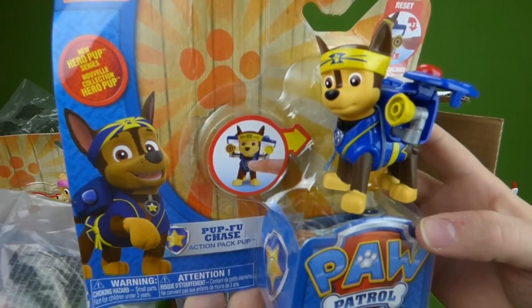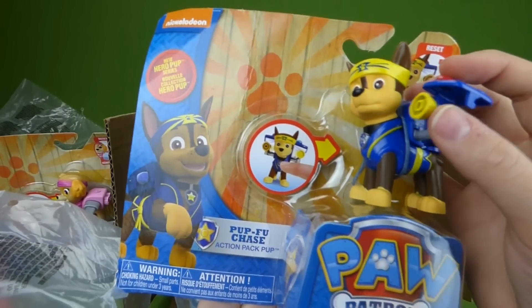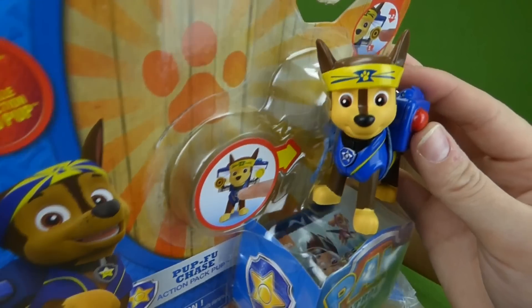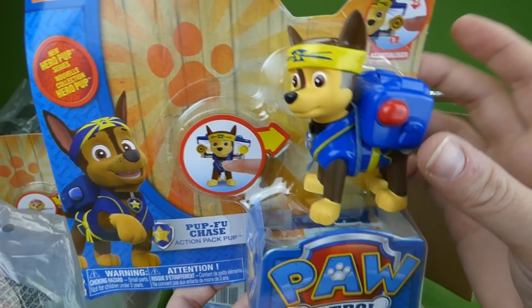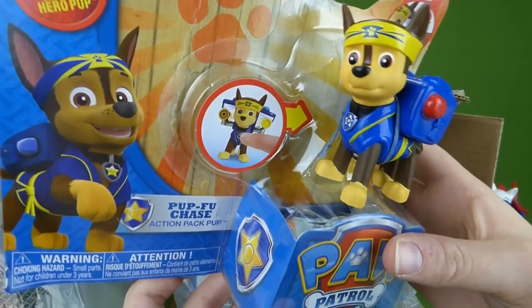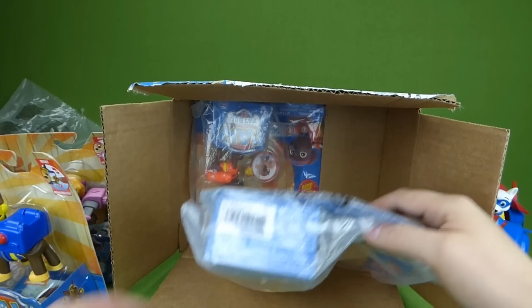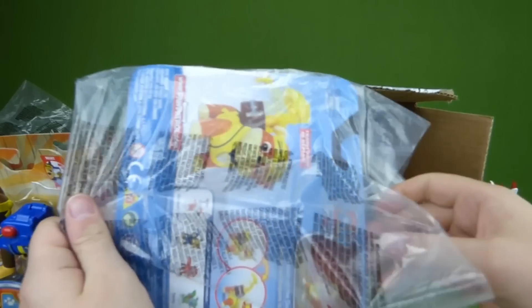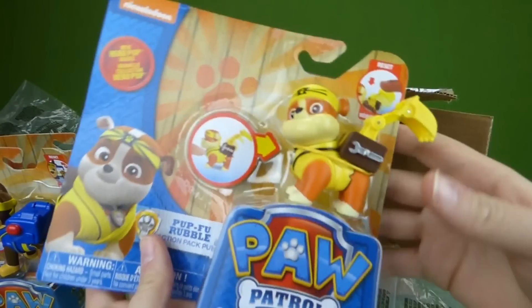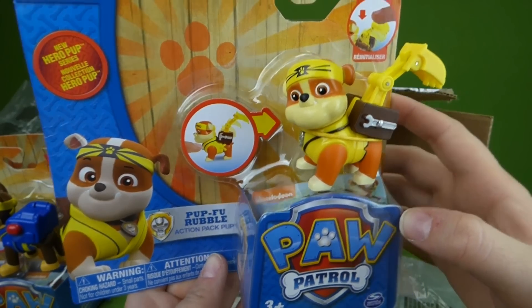Pupfoo Chase — he's allergic to kitty cats but he can do the job even though he's allergic. It seems like he's always sneezing at kitty cats or because he's sick. And I think it's Rubble — Pupfoo Rubble. That's very cool.